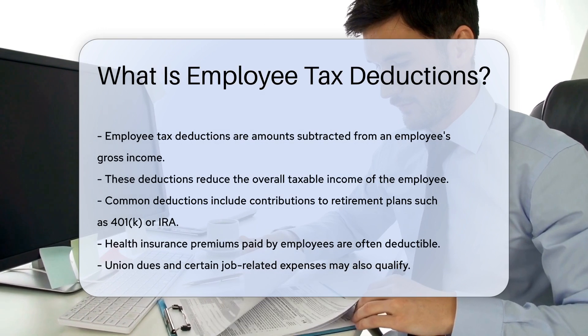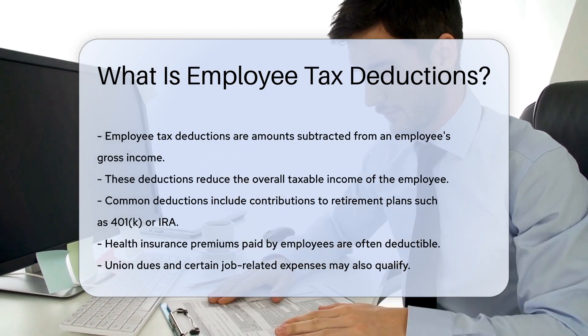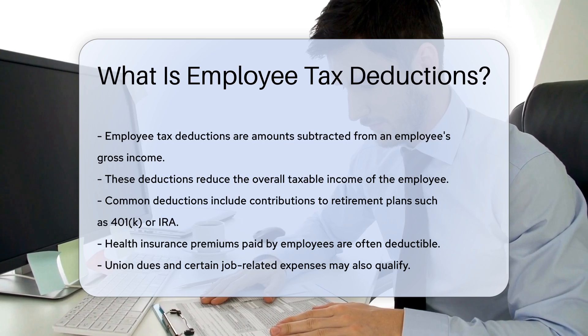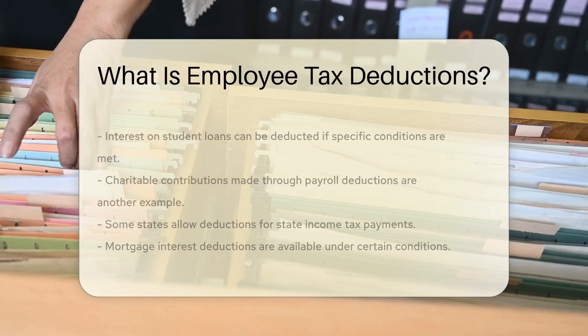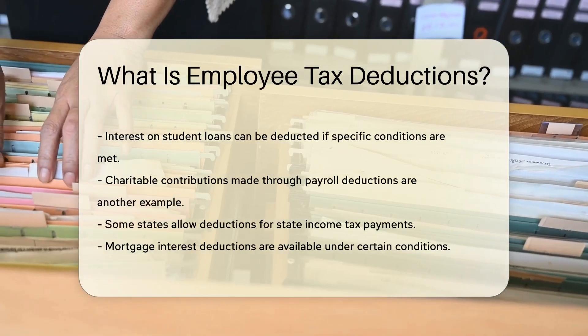Common deductions include contributions to retirement plans, such as 401k or IRA. Health insurance premiums paid by employees are often deductible. Union dues and certain job-related expenses may also qualify.